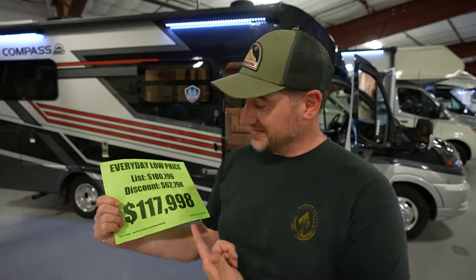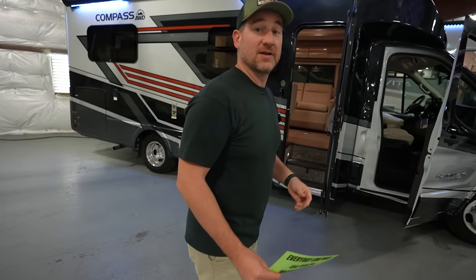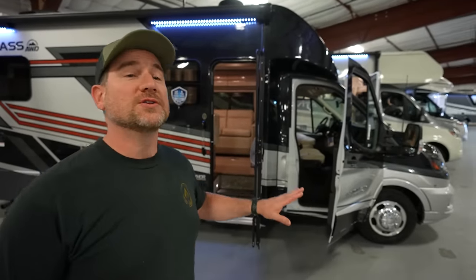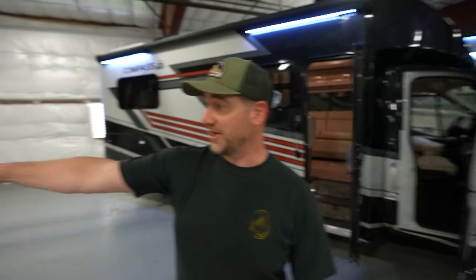We are looking for something new at the show today and we were able to find this Thor Compass 24KB for $117,000. It is a B plus, so we're kind of cheating here, but we wanted to show it because it's one of the few vans on the Ford chassis we could find here today. It's on the Ford Transit chassis — not a Ford truck chassis, which would be a Class C — but this has a little extra room.